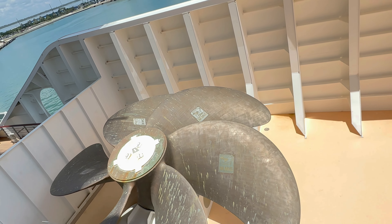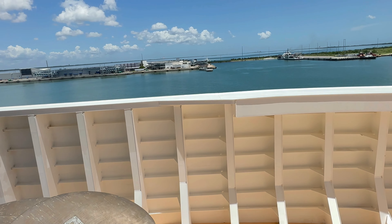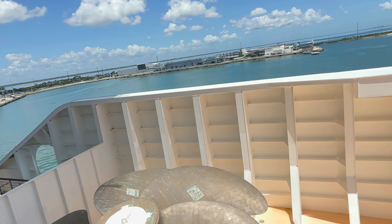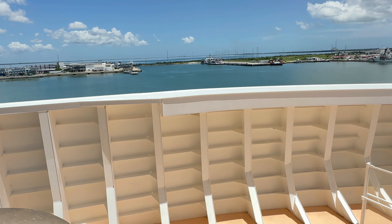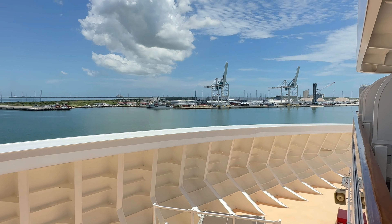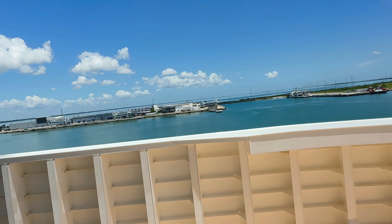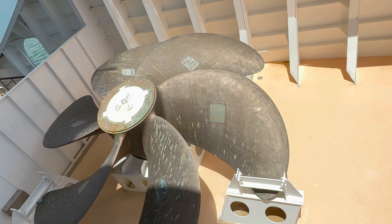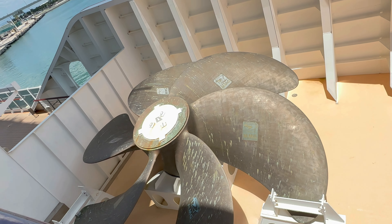Those are shelves and then the balcony. Oh, that's interesting — I've never seen that before. This is a semi-obstructed view, but it's still not bad. I'm curious about the propeller though — that's very interesting.